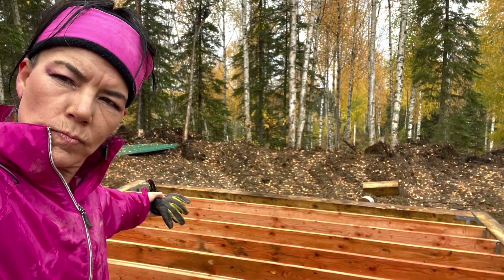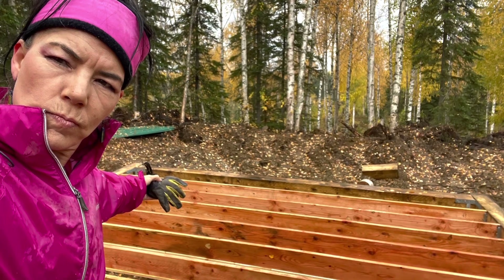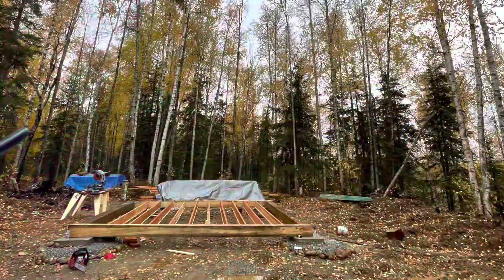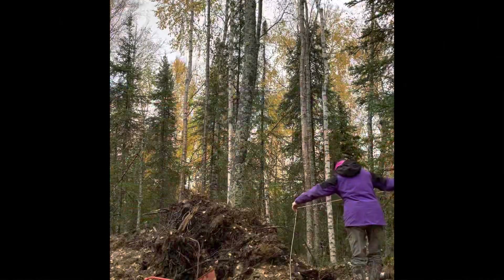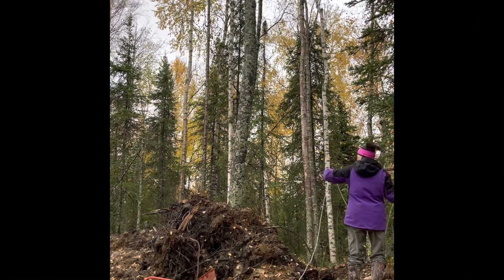It continued to rain a lot, so I decided to put up a tarp because I wanted to put insulation in next and felt like I couldn't put it in while it was raining and let it get soaked.